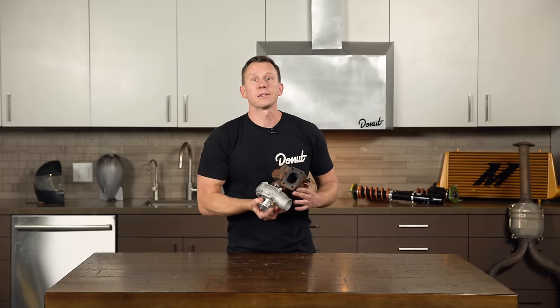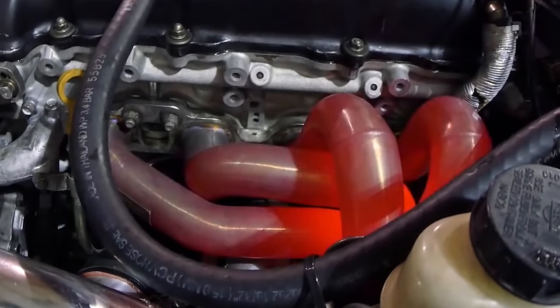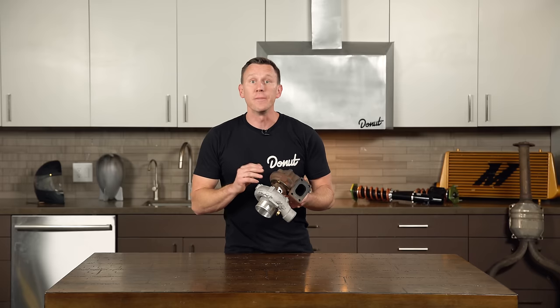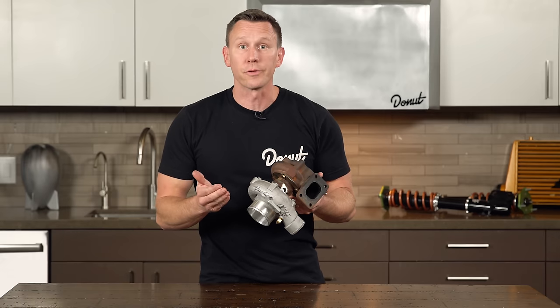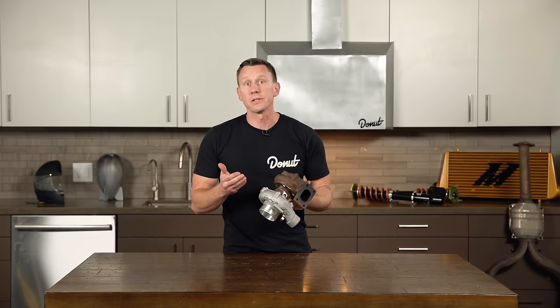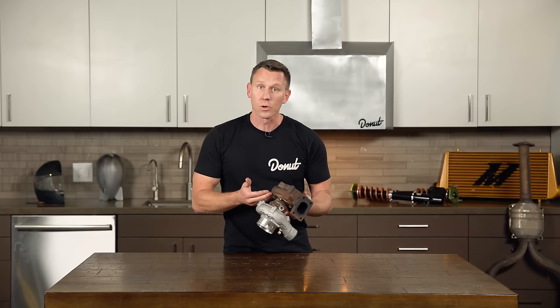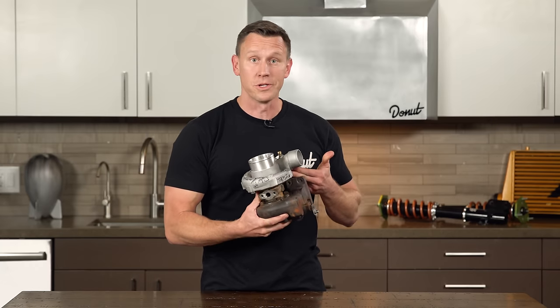Turbocharging creates a lot of heat. The turbine side constantly has blazing exhaust gases passing through it, making it literally burn red hot. You may have noticed that this side, which is appropriately referred to as the hot side of a turbo, often looks rusty.